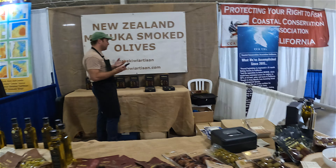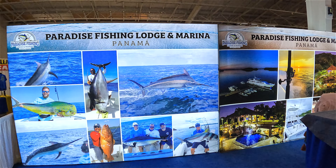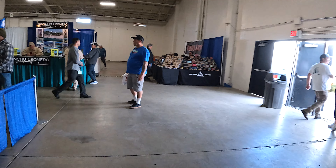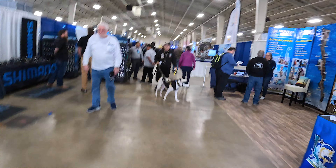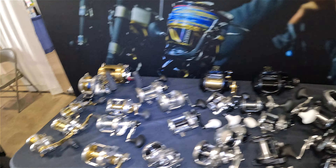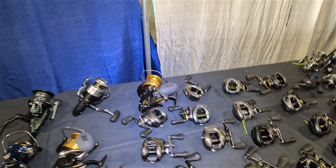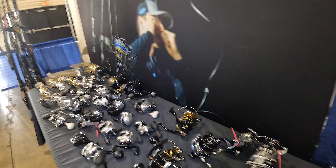We've got some New Zealand smoked olives, and Paradise Fishing Lodge and Marina out in Panama. And what's up Shimano — my favorite people. Are you guys still in Irvine? He didn't want to talk to me, but here's Shimano right here — awesome stuff, great customer service, nothing negative to say. I might be picking up a reel here today, we'll see.